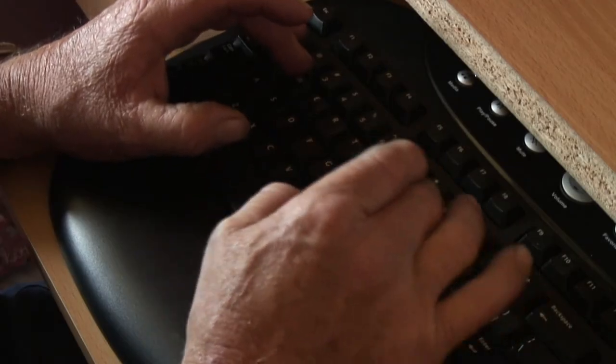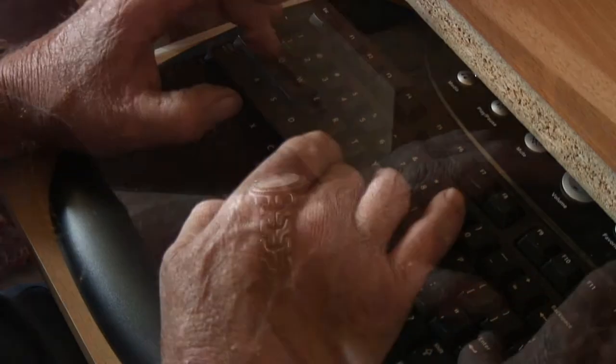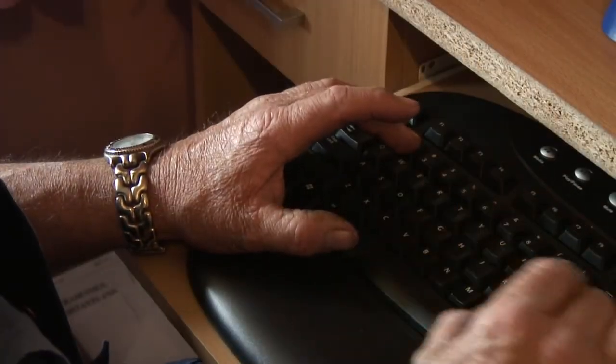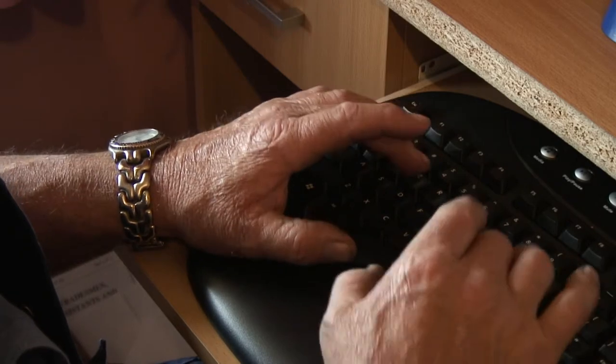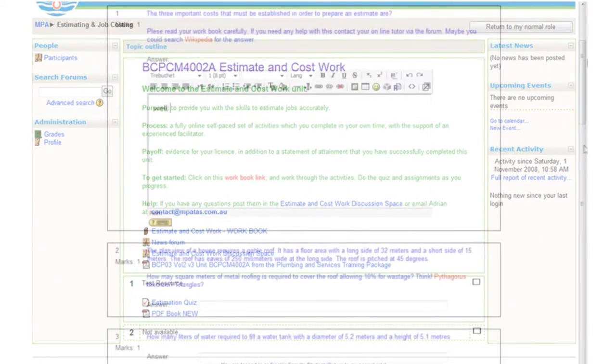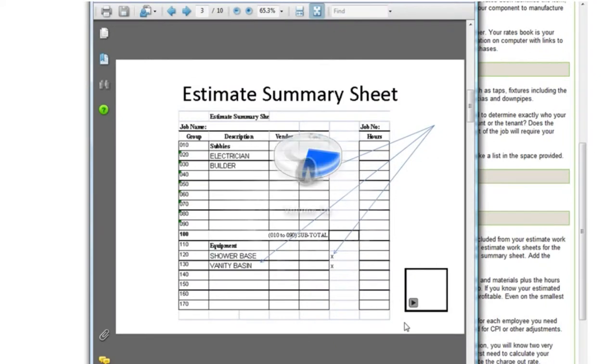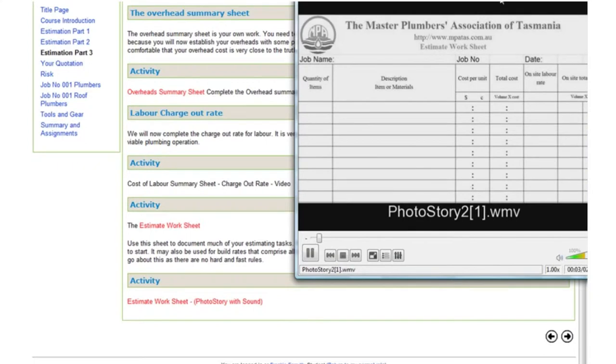eLearning in the context of where we've come from really suits the plumbing industry because plumbers are time poor and it allows them to concentrate on their learning experience out of hours. It just makes for better use of their time. The objective very clearly from the beginning of this portal is to combine the e-business and the eLearning. The estimate and cost work course is probably the one that they would come to first of all. Once they come in there they have very clear instructions as to which path to follow. But if they choose to jump around a little bit, they can also do that.